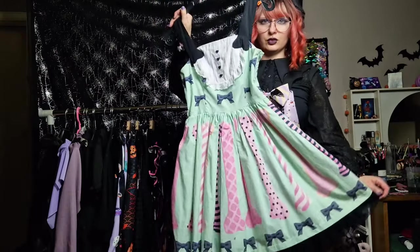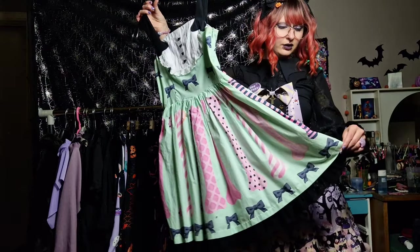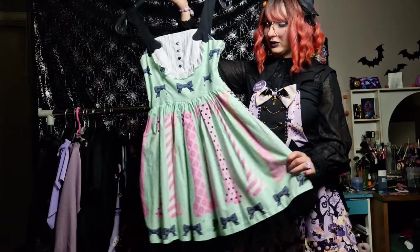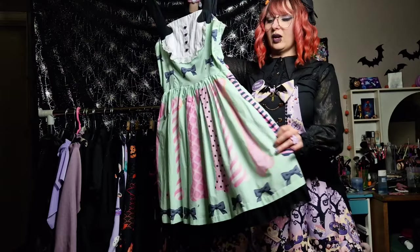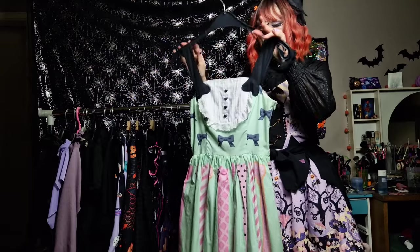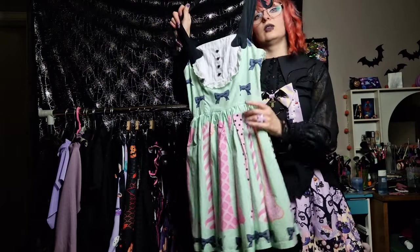The next dress is Sugary Bones from We're All Mad Here. I believe this dress was released in like 2013 or something, I'm not entirely sure. I've always loved these dresses ever since I saw them on Tumblr — I absolutely adored them. I think my favorite colorway is the black one, but when I saw this one on Lace Market at a very reasonable price, I just could not resist. I had to have it.